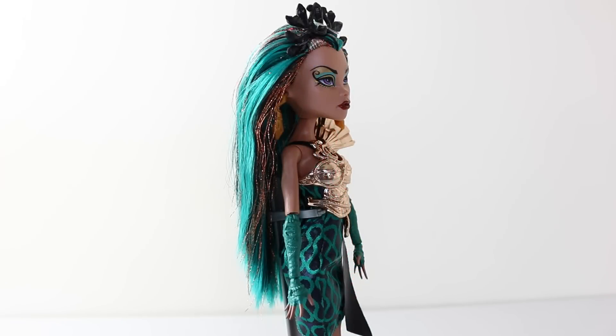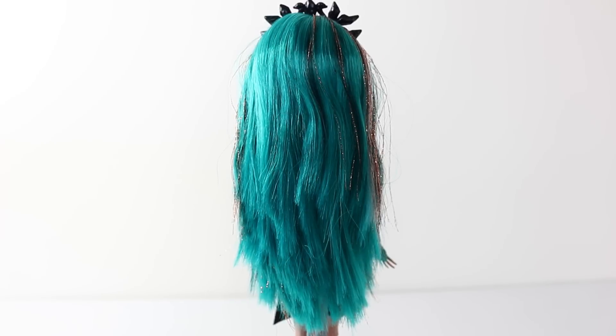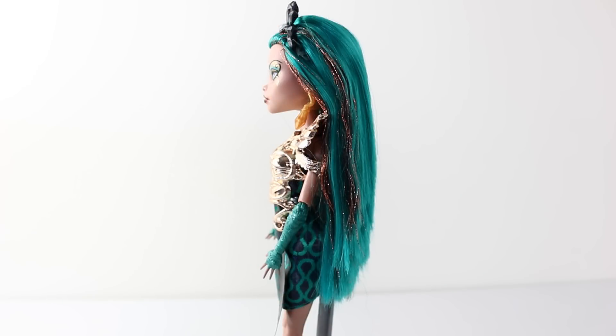We'll start off by taking a look at Nefra's hair, which is really long and goes right past her waist. It's all done in one length and in a beautiful turquoise colour. It also has a few blonde and black streaks through it, as well as a metallic copper colour done in tinsel. And here is a look at her hair from the back and from the other side.